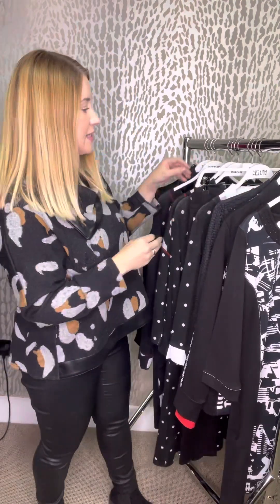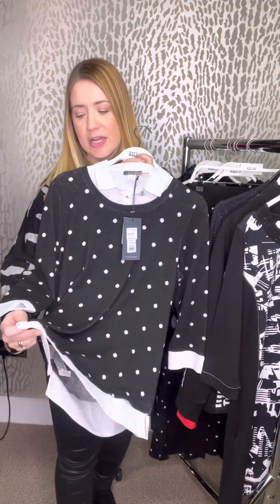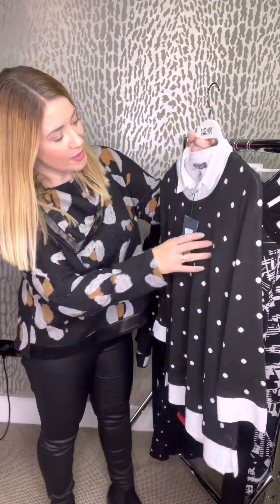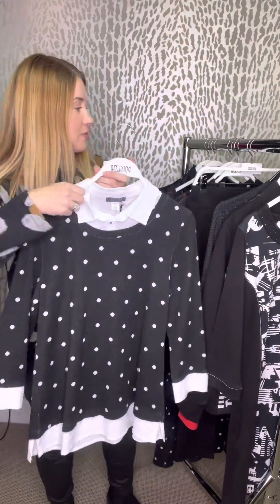Dolceza size-wise is normally pretty good — whatever your size normally is, you can generally stick with it. Moving on to the spotty section, we've got this lovely top. It's a layered effect, so it looks like it's got a shirt underneath but it's all one piece. £82.50, and we've got this in an extra small, small, medium, large and an extra large — all the sizes in that one. It's a really gorgeous feel as well, like a soft touch fabric. It's really lovely — gorgeous on.